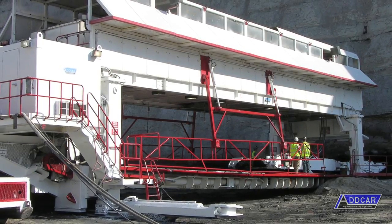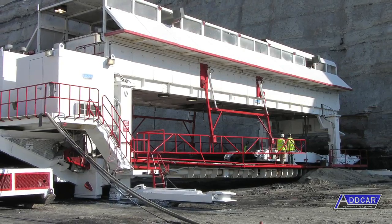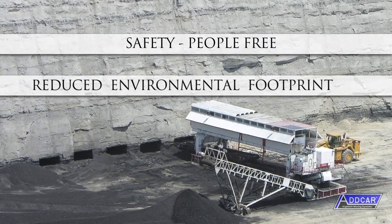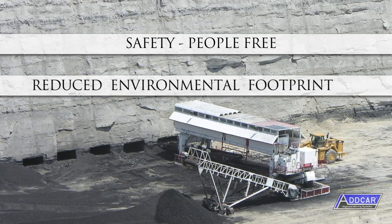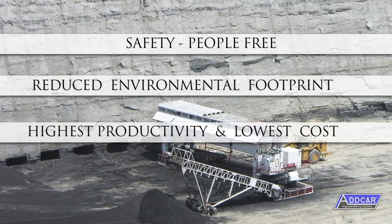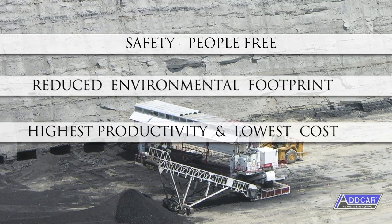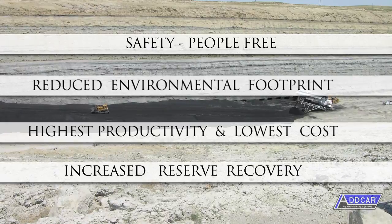Highwall Mining is a hybrid of surface and underground mining technologies. The advantages of highwall mining include safety — a people-free underground mining method — reduced environmental footprint due to less surface disturbance, highest productivity, and lowest cost because roof bolts, rock dust, overburden removal, and the like are not required. Increased reserve recovery allows mining of reserves that would otherwise have been abandoned.